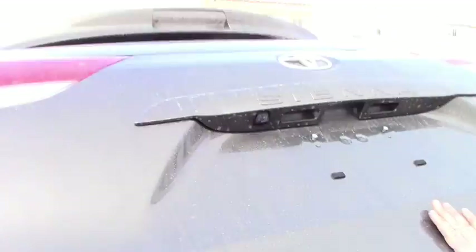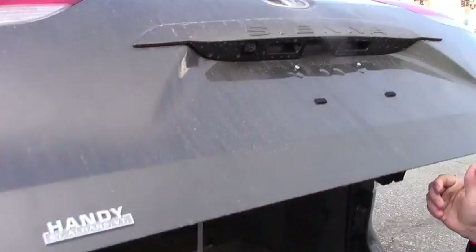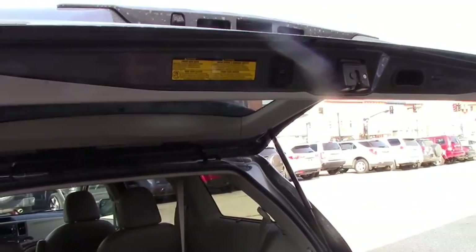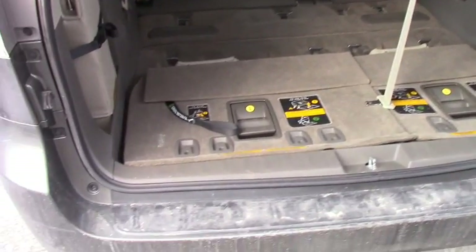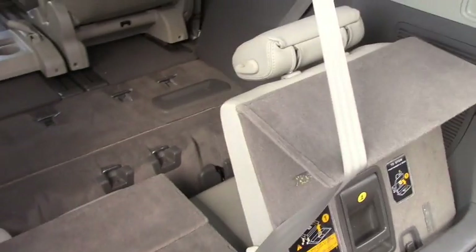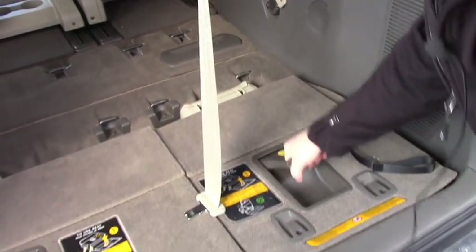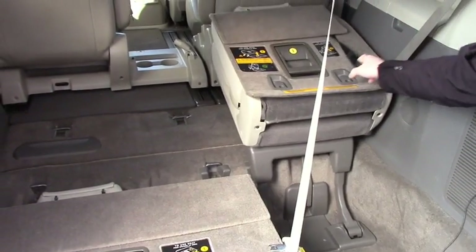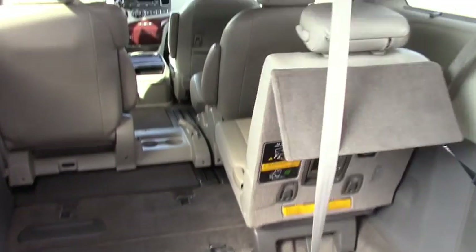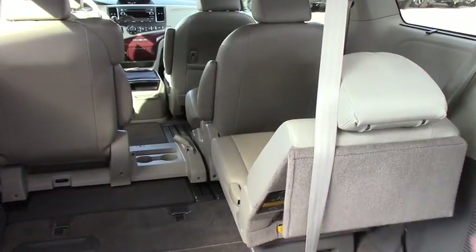Backup camera as we take a look here — so once in a while you do have to clean it off. Powered rear door, you just press it. The third row seating is very straightforward to put up, you just lift up and it goes right up, it's that easy.